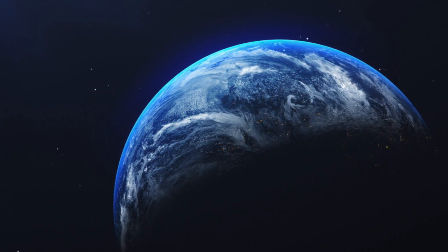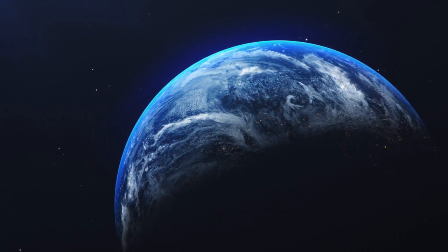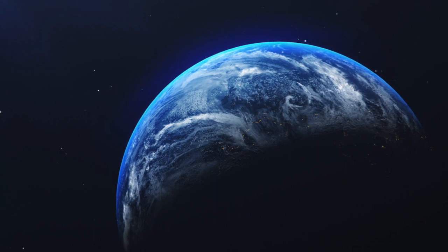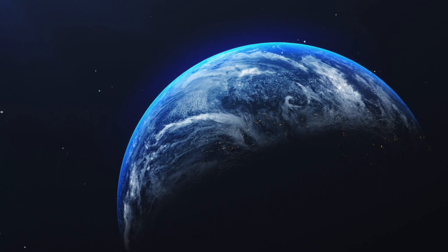However, cracking a 512-bit key, even for a planet-sized behemoth working at the computational speed limit, would take an impossibly long 10 to the 72 years.